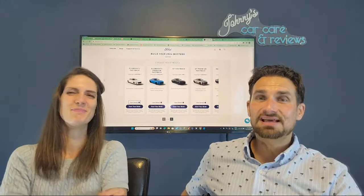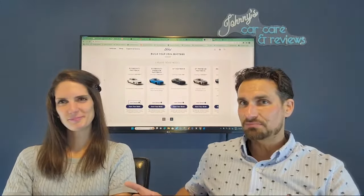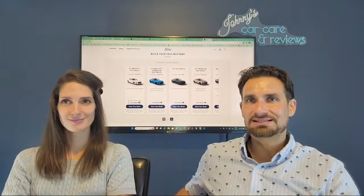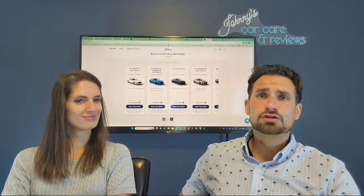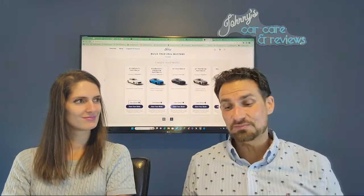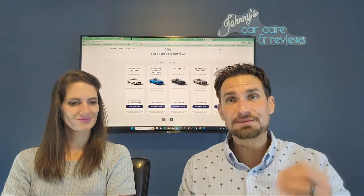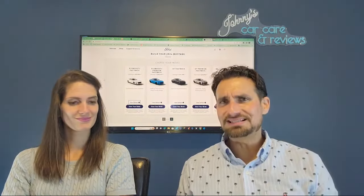Fair enough. Well folks, I can say that the 2.3 liter in a Mustang gets my stamp of approval. Our red Mustang — you remember back when I had a red Mustang convertible as a 2016 model? The 2.3 liter was great. We loved it. And now it's making 315 horsepower and 350 pound feet of torque. So that's pretty beastly.